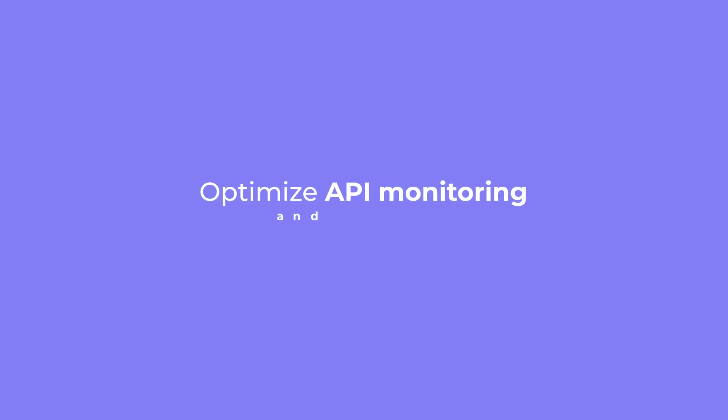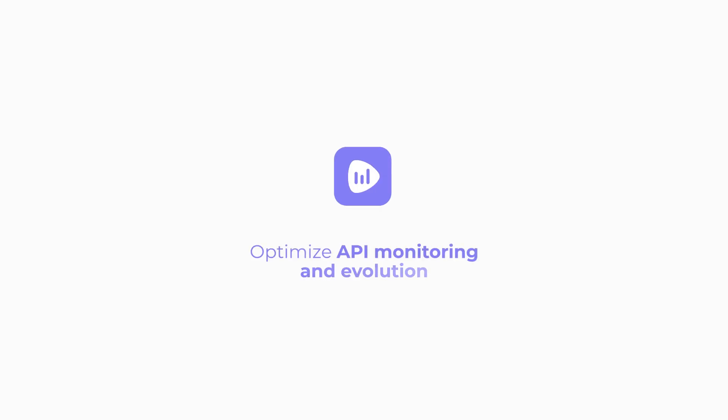Optimize API monitoring and evolution with Syncedia Analytics.